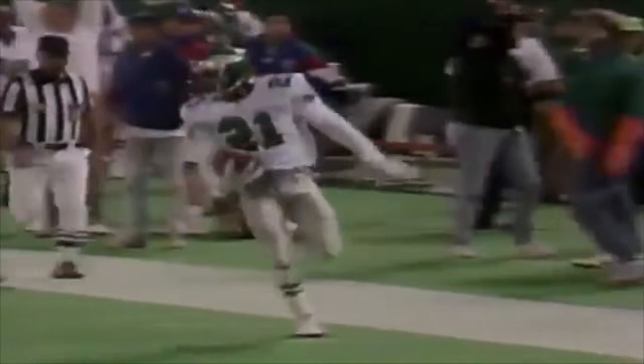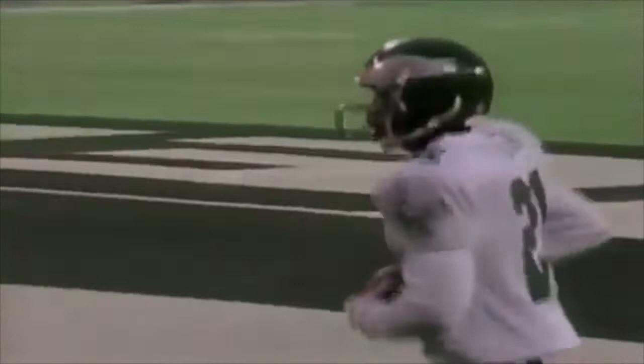Including the official — stopped to straighten his hat. Somehow Calvin Williams, an offensive player, ends up in this picture. The official gets his hat knocked off, and Randall Cunningham ends up with the ball.